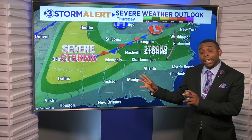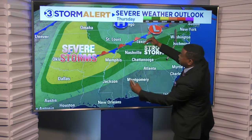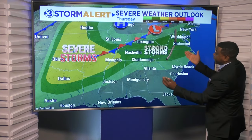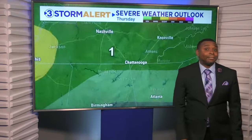But as we go into tonight and into Thursday, we'll start to have to pay attention because as that energy lifts by to the north, that front will ooze a little closer. While the most widespread severe weather will still be off to our west, there is going to be a low-end chance that we can see a strong storm or two here in the Tennessee Valley.